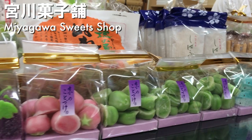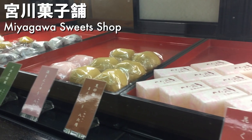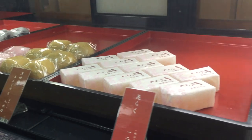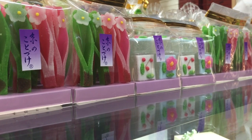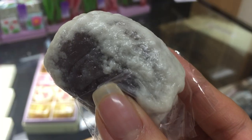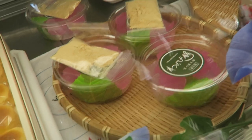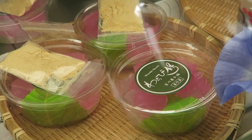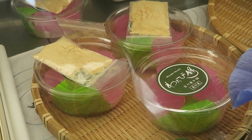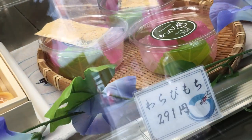We were starting to get hungry, so we stopped by Miyagawa Sweets Shop, which is a traditional Japanese sweets shop. They have lots of really colorful and beautifully designed sweets, but their signature sweet is the Usukawa Manju. I was attracted to the pink-colored warabi mochi, so that's what I went with, and I was not disappointed. These were so freaking delicious — I really recommend them.